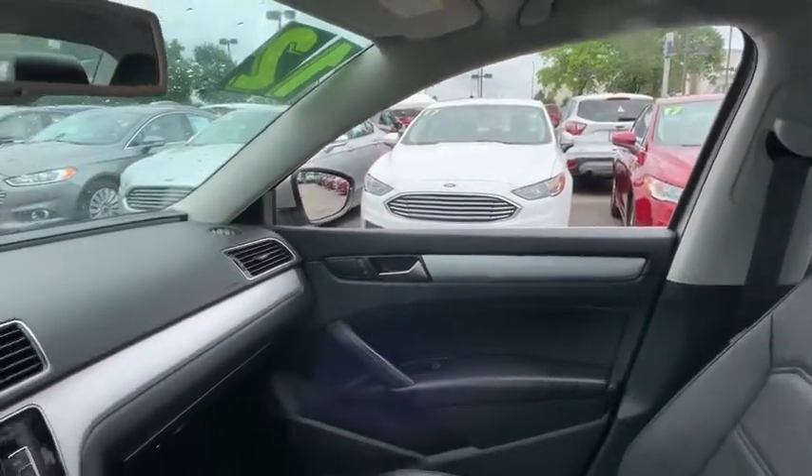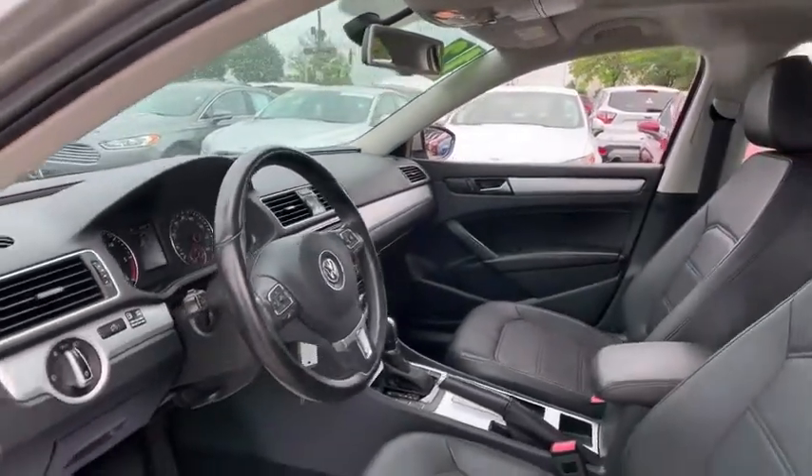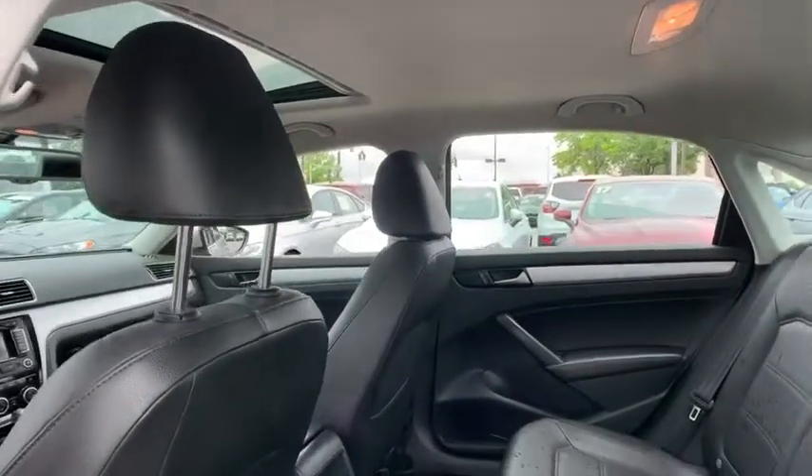Heated seats, backup camera, navigation system, traction control, Bluetooth, dual airbags, leather-wrapped steering wheel, power steering, alloy wheels, four-wheel disc brakes.